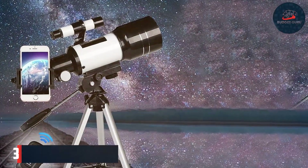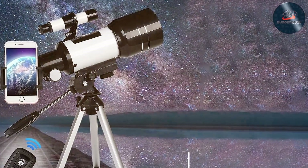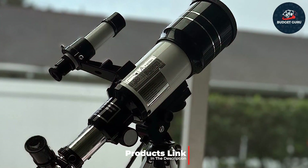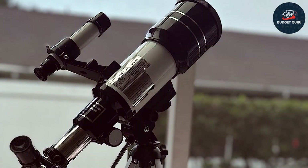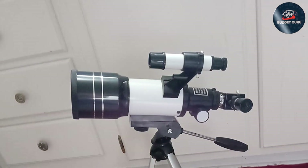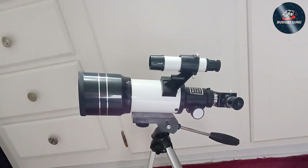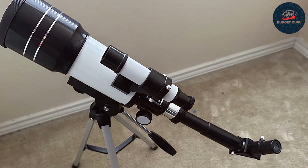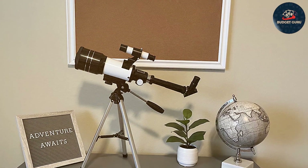The TWILERBY 70mm Portable Refractor Telescope is an outstanding option. This model is designed with beginners in mind, featuring an easy setup and user-friendly controls that encourage young users to explore the sky with confidence. The telescope comes with a 70mm aperture lens that provides clear and sharp images of celestial objects. Its compact and lightweight design is perfect for children, and it includes educational materials that help spark a love for astronomy. The TWILERBY telescope is built to last with a durable aluminum tripod and a hard-coated optical lens that withstands regular use.